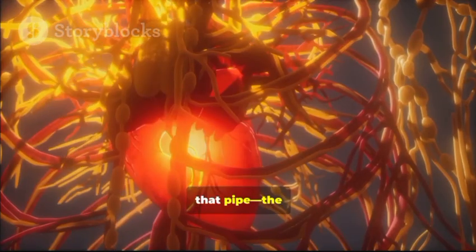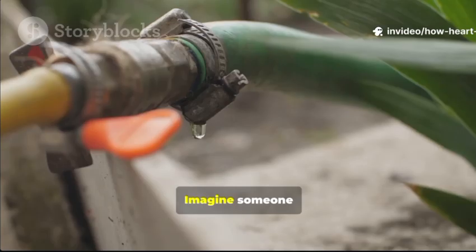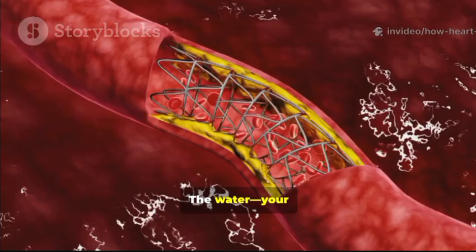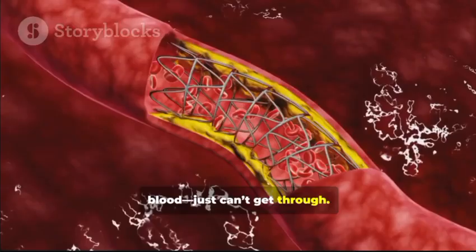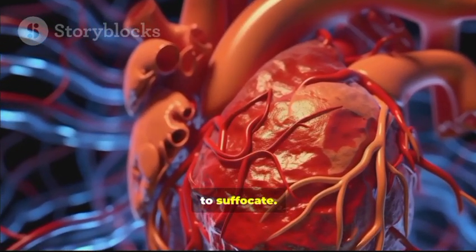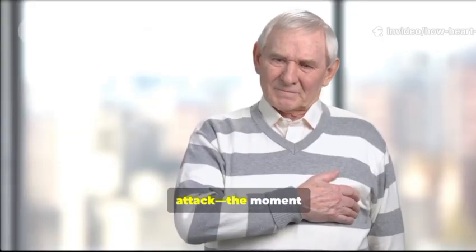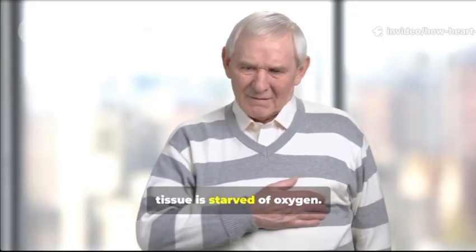Suddenly that pipe — the artery — is blocked. Blood can't flow to part of your heart muscle. Imagine someone stepping on a garden hose while you're watering your plants; the water, your blood, just can't get through. Without fresh blood, that part of the heart muscle starts to suffocate. Cells begin to die within minutes. This is the heart attack — the moment when the heart's own tissue is starved of oxygen.